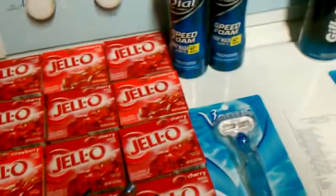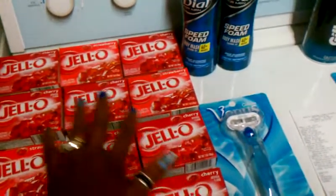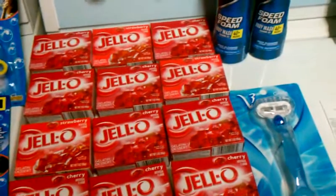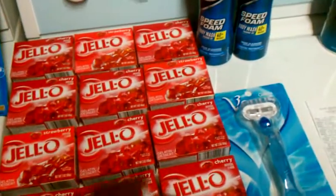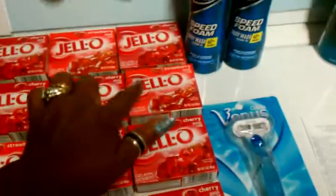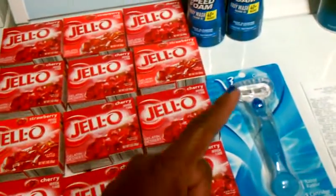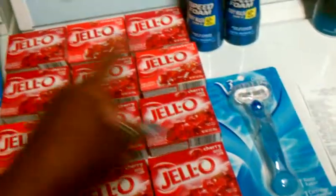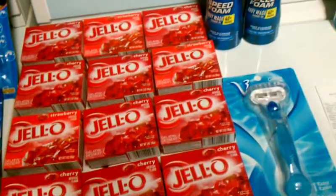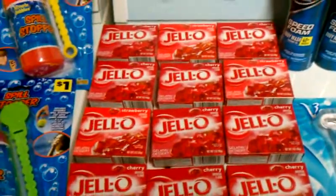Kraft is doing it again — on certain participating items, if you buy three, it takes $2 off. I chose Jello. I decided to spend $1 and I bought three items, took $2 off making each one 25 cents. So I bought $1 worth and got 12 boxes of Jello for $1. Hello!